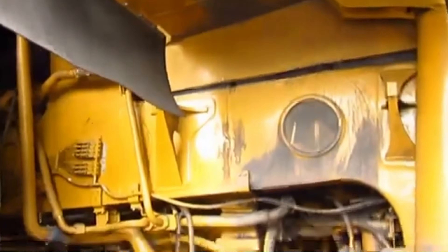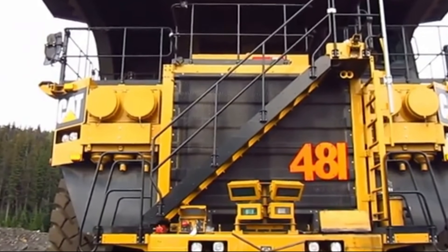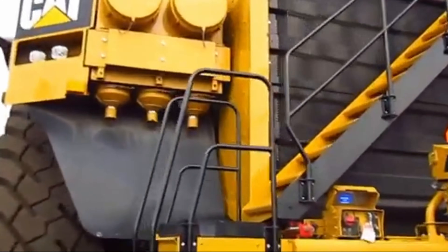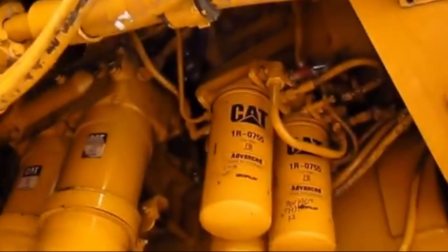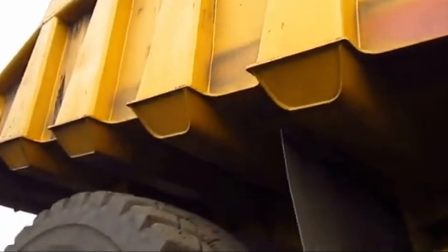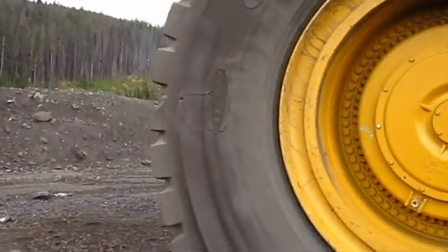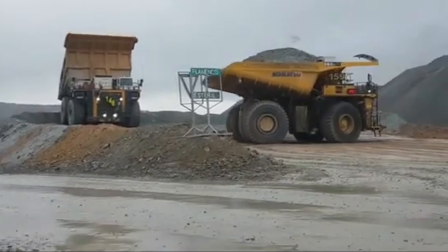Skilled technicians, trained by Caterpillar's expert team, are responsible for keeping the 797 in peak condition. They undergo rigorous training to handle everything from engine repairs to tire replacements with precision and expertise. Regular maintenance checks are conducted to identify any potential issues before they escalate, helping minimize downtime and ensuring that the 797 remains operational around the clock. Operators who rely on the Caterpillar 797 day in and day out confirm its reliability and ease of maintenance.